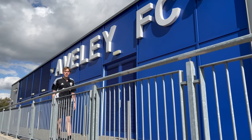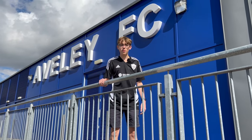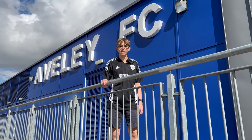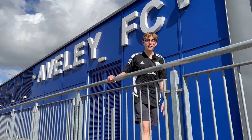Hello everyone, welcome back to the Football Stadium Show YouTube channel and welcome to a brand new Around the Ground. Today I'm here at Parkside, home to Averley Football Club, as they are going to be taking on Braintree Town FC in an Essex derby. Along with that, I'll be taking a look around the stadium, looking at their history and interviewing manager Danny Scopes. Let's get inside.